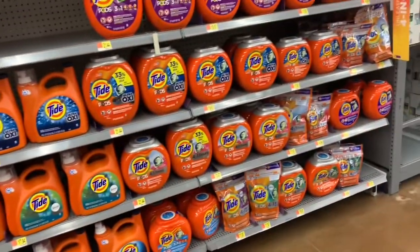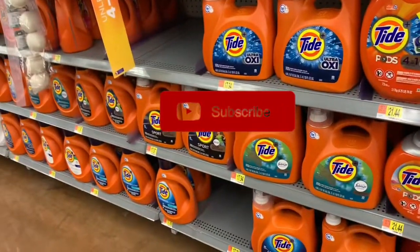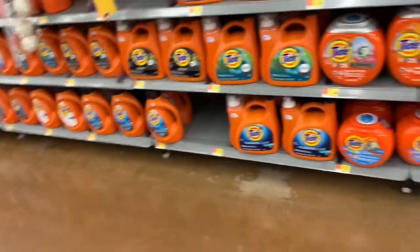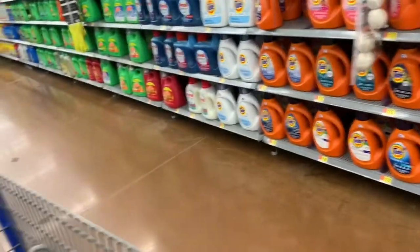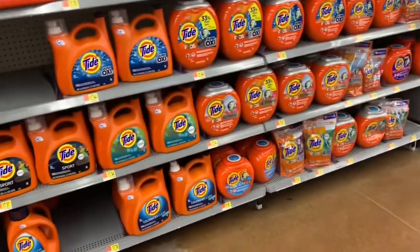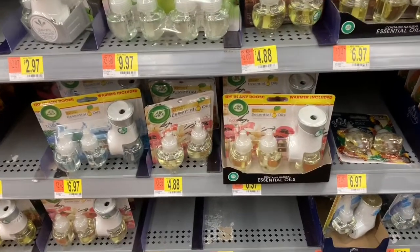I'm now back on the laundry and smell-good aisle. I'm not doing any laundry deals today, but if you want to do some great deals on Tide or Gain, check out my last Walmart and ibotta video — I have really good deals in there that pretty much make the Tide and Gain free. I'll link it down below so you can get on the crazy savings too.